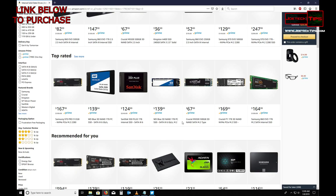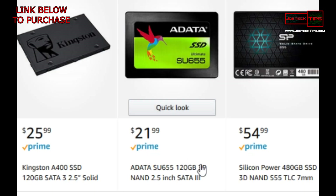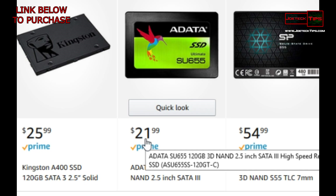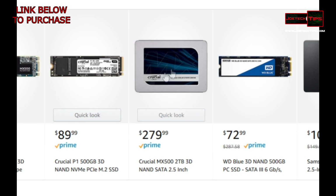I'll have a link in the description for every one of these drives if you're interested. If you're looking for something simple, just to get into the technology, just a boot drive — a 120 gigabyte drive will work perfectly fine for $22. That's silly cheap.